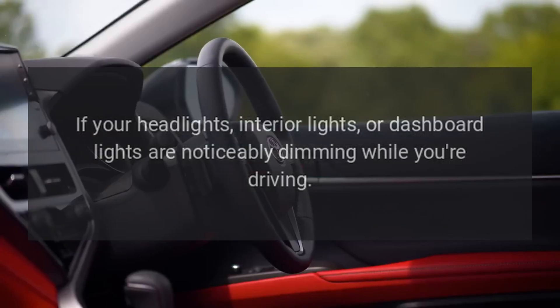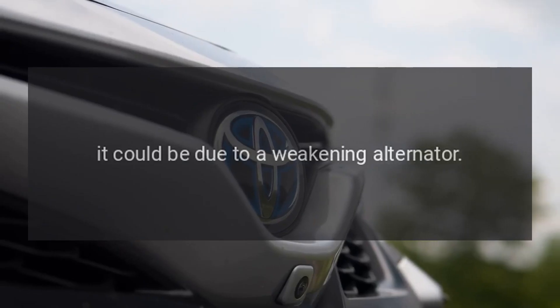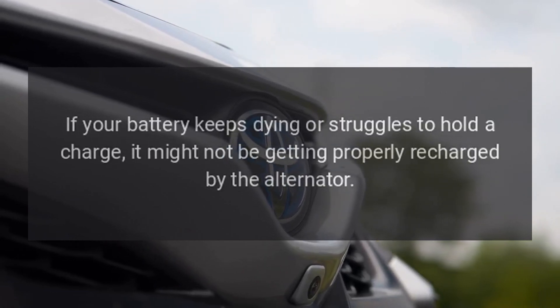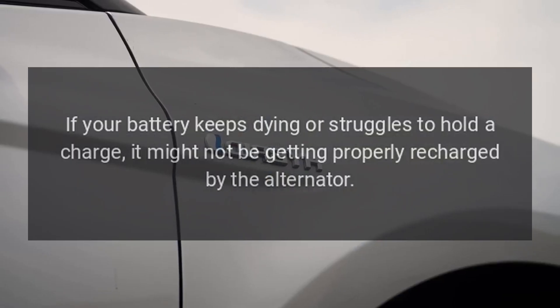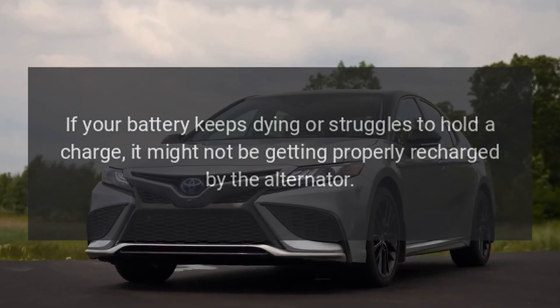Dimming lights: if your headlights, interior lights, or dashboard lights are noticeably dimming while you're driving, it could be due to a weakening alternator. Battery issues: if your battery keeps dying or struggles to hold a charge, it might not be getting properly recharged by the alternator.